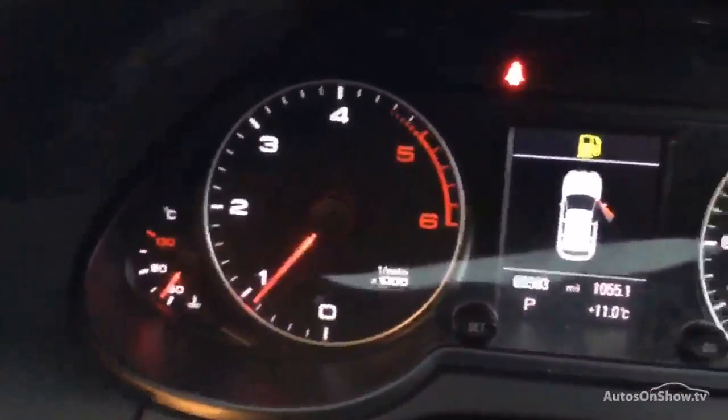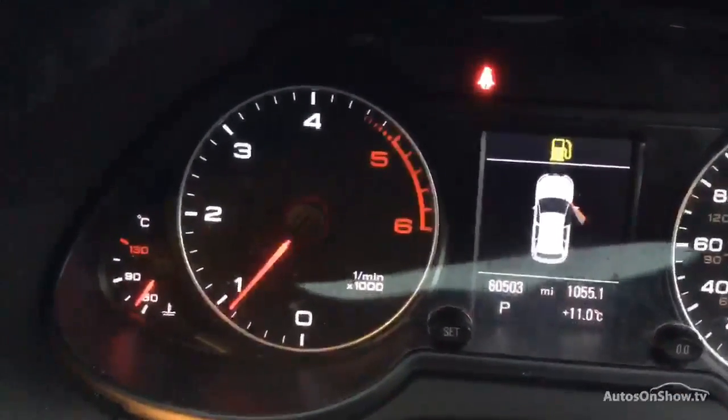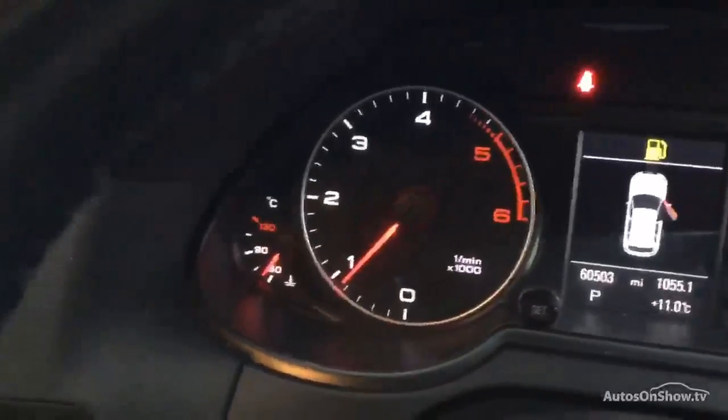Mileage on the car is 60,503. There is a hole in the carpet.